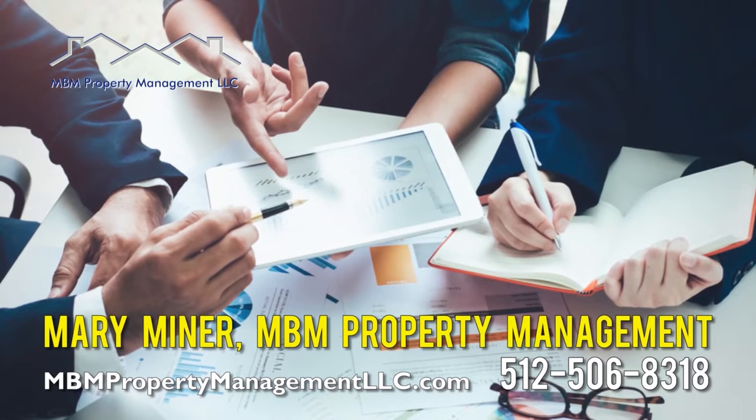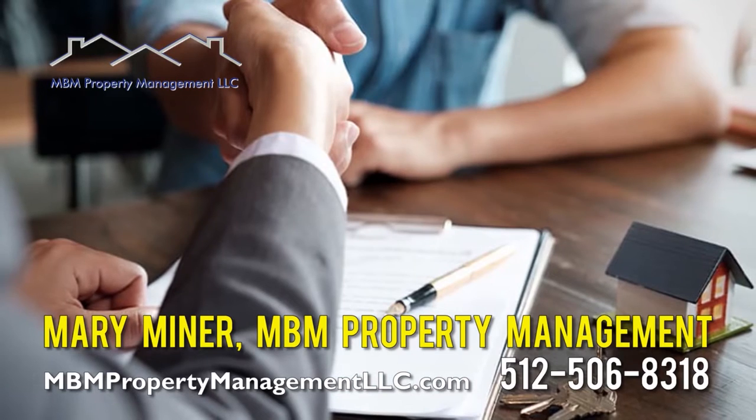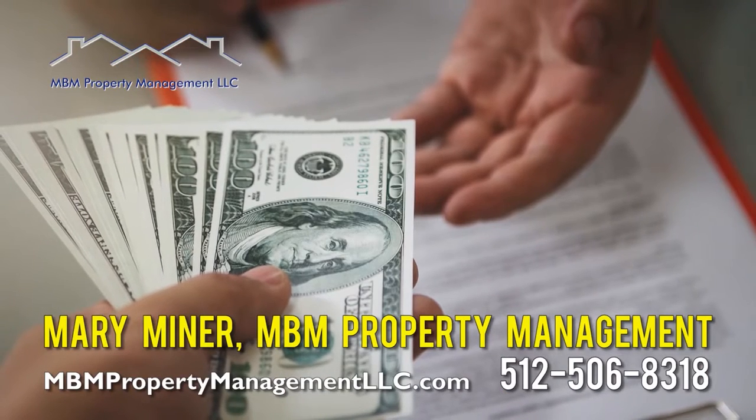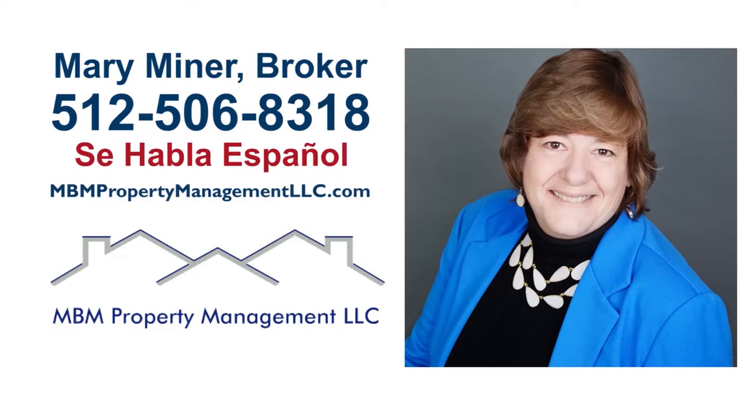Owning a rental home or investment property should be easy and enjoyable, and will be, with MBM Property Management. MBM Property Management stays on top of all required maintenance, verifies potential tenants' creditworthiness, and collects all rents and fees, all while keeping your tenants very happy. Call Mary Minor today at 512-506-8318 and let a professional team pamper your rental home or complex.